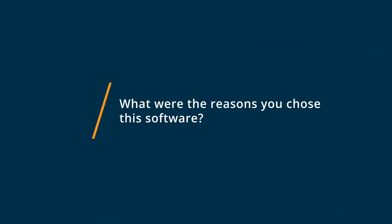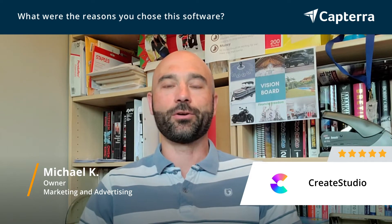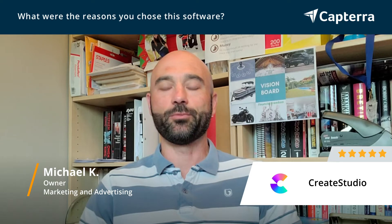I picked Create Studio because it enabled me to fulfill video work for myself as well as my clients with a wide variety of video styles that I couldn't find with other software. I found Create Studio to be very simple to implement in my business and use. The learning curve on it was very short to be able to produce nice high quality videos.